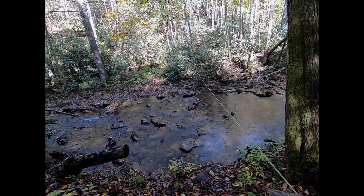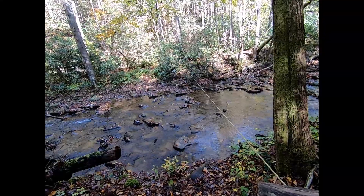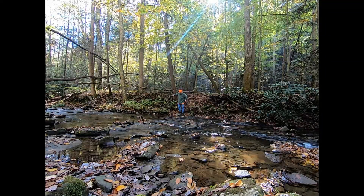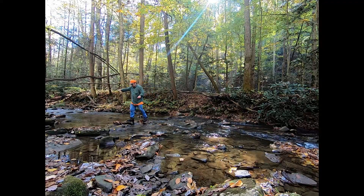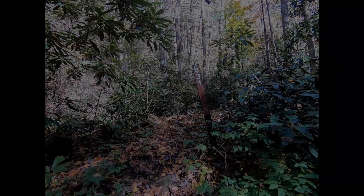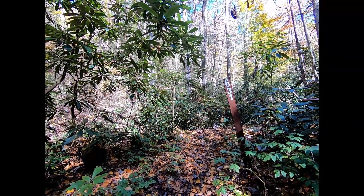We've got to cross the creek one more time and this one has a rope. The water's not too high today — I'll probably make it across without having to take my shoes off. But I would say in the spring, or when there's been quite a bit of rain, this could be a pretty wet crossing. I managed to get across — there's a trail marker so we know we're still on the right trail. I slipped off on one rock a little bit but got my foot out of the water pretty quickly. Let's keep going and find this waterfall.